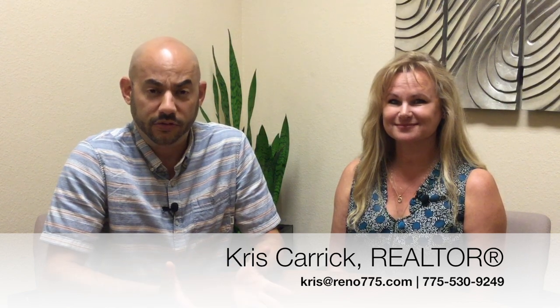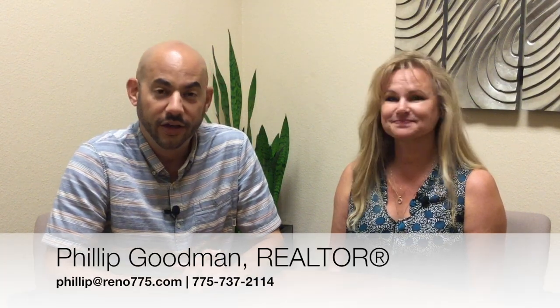For more information about properties in Arrow Creek, you can contact Chris Carrick at the information you see on your screen now. If you found this information helpful, please give it a like and share it on your social media as well. For the Drewsdale Real Estate Group, for Chris Carrick, I'm Phillip Goodman. We'll see you next time.